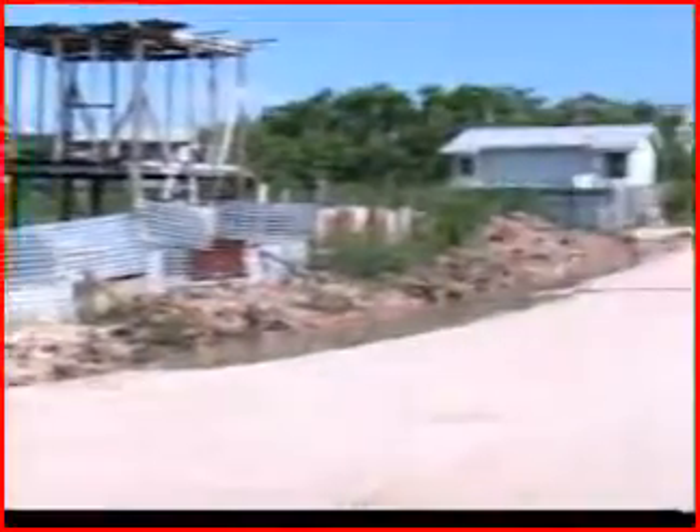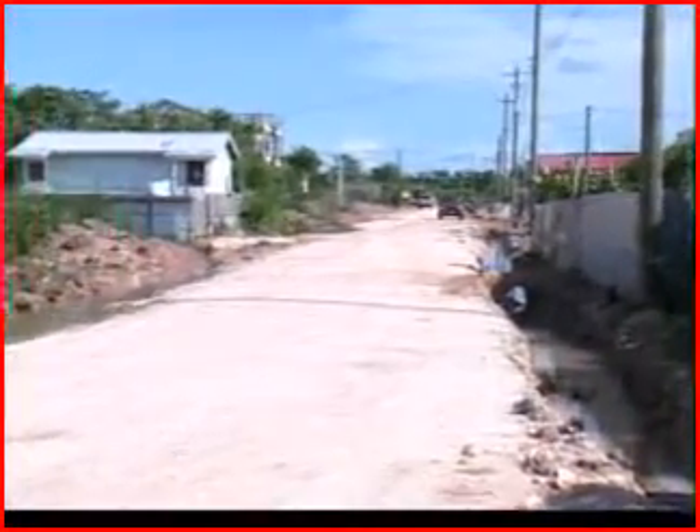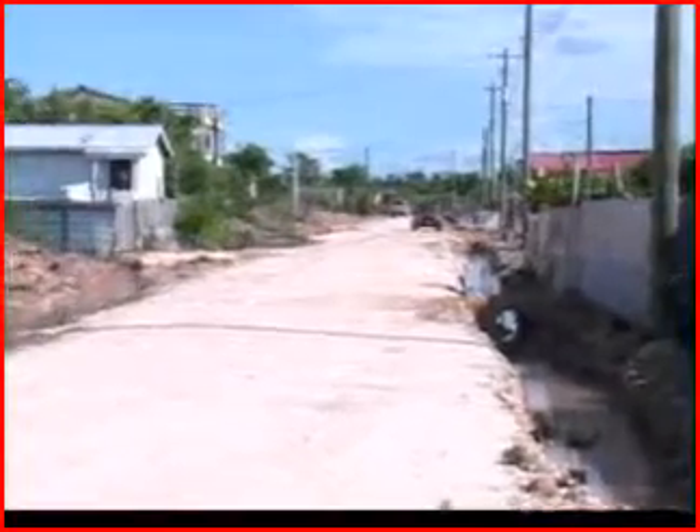Within the next week and a half, an entire stretch of Holy Emanuel, where it meets La Coy Boulevard going all the way to the Western Highway, that entire stretch should be paved.